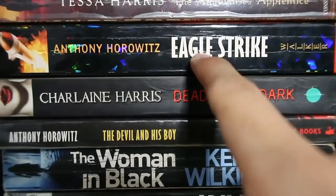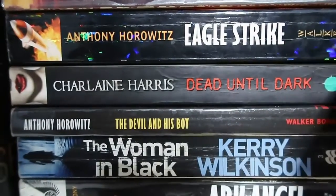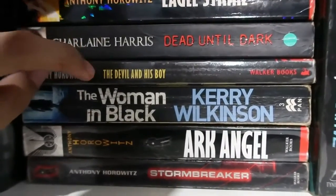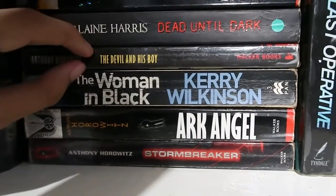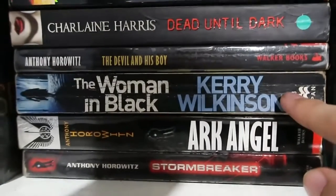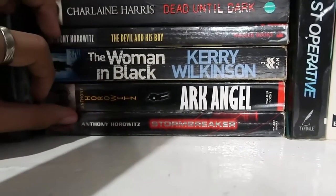Anthony Horowitz's Eagle Strike is part of the Alex Rider series — I recommend it for baby bookworms because it's easy to get into, very fascinating and action-packed. As I mentioned earlier, Charlaine Harris's Dead Until Dark is one of my favorites. Anthony Horowitz's The Devil and His Boy is a middle grade speculative historical fiction — it's a short read and I love the story, I recommend it for your kids too. The Woman in Black by Carrie Wilkins is a really good mystery. And more from the Alex Rider series — another Anthony Horowitz, and The Stormbreaker in a different cover version, I think it's the movie cover.